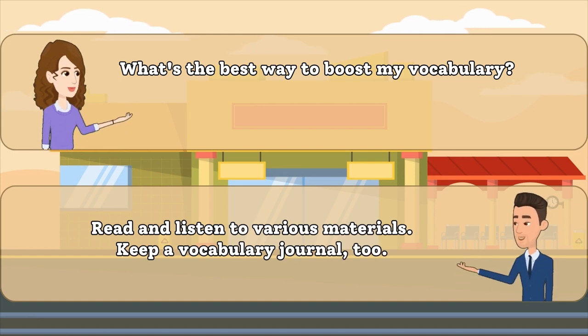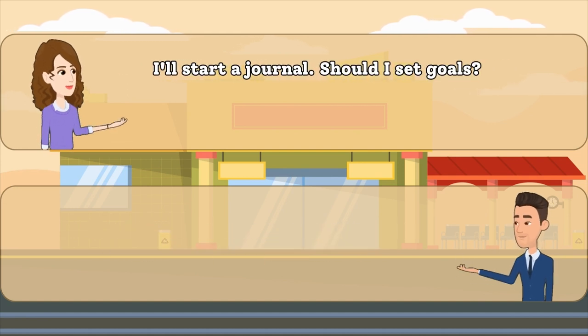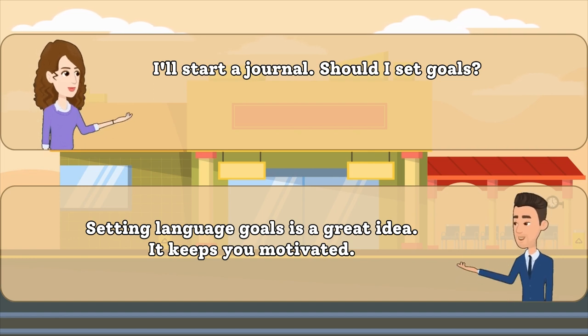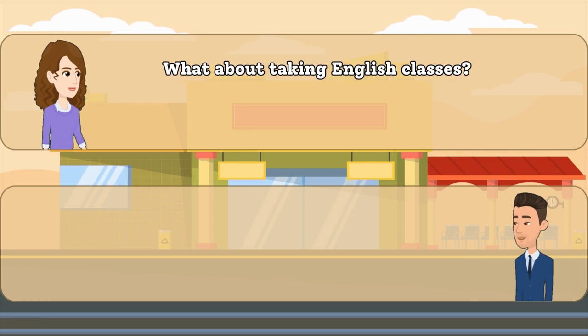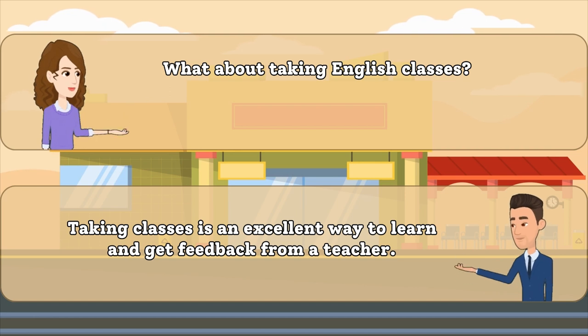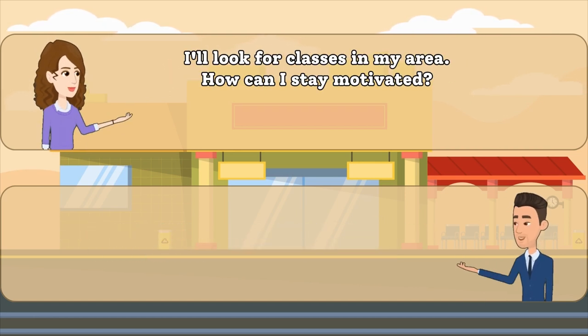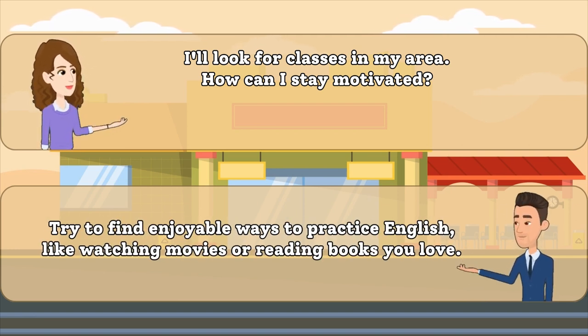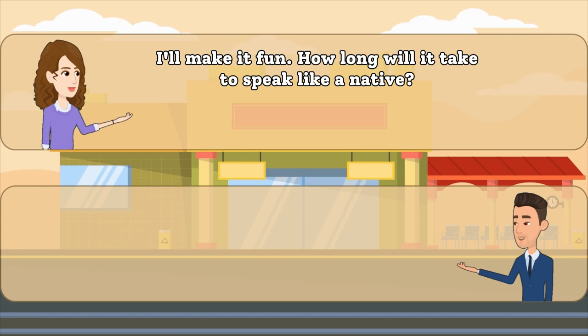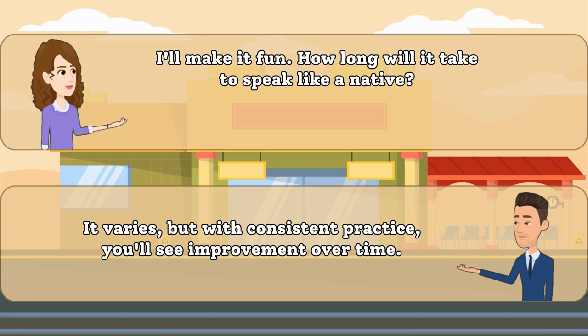Read and listen to various materials. Keep a vocabulary journal, too. Setting language goals is a great idea. It keeps you motivated. Taking classes is an excellent way to learn and get feedback from a teacher. Try to find enjoyable ways to practice English, like watching movies or reading books you love. It varies, but with consistent practice, you'll see improvement over time.